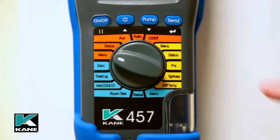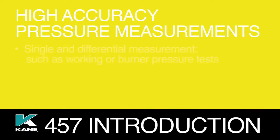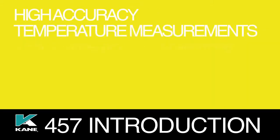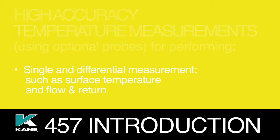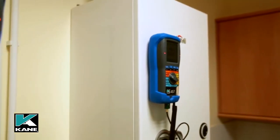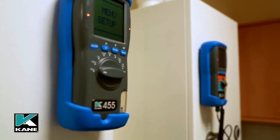The yellow section is for use as a differential pressure and temperature meter, combining high accuracy pressure measurement for performing single and differential measurements, temperature measurement, timed let-by, stabilisation, and tightness tests. With high accuracy temperature measurements using optional probes for flow and return tests. All of these functions — flue gas analysis, temperature, and pressure measurement — are also functions of the Cain 455.